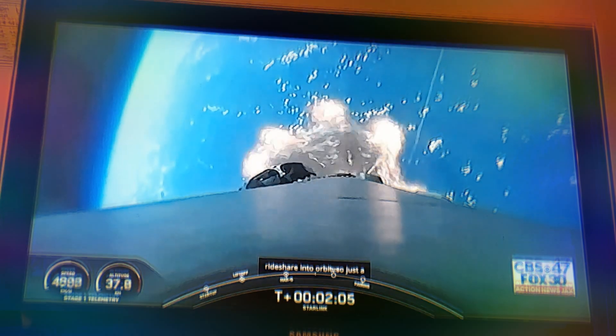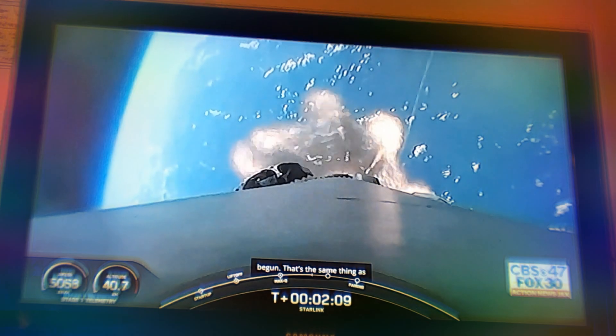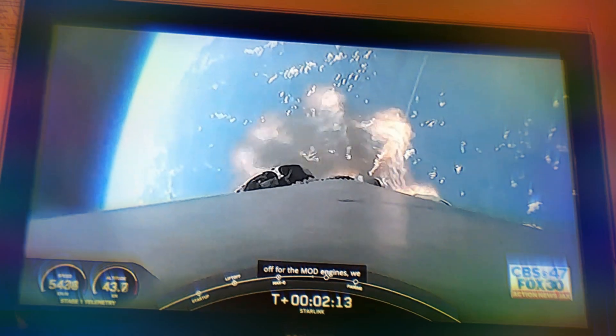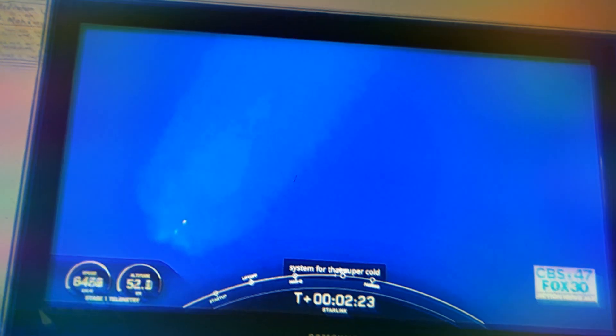Just a few seconds ago, we heard the call-out that MVAC chill has begun. That's the same thing as what I described prior to liftoff for the M1D engines — we flow a little bit of that super-chilled liquid oxygen into the turbo pump of the MVAC engine, helping to prepare the propulsion system for that super cold fluid to flow through.